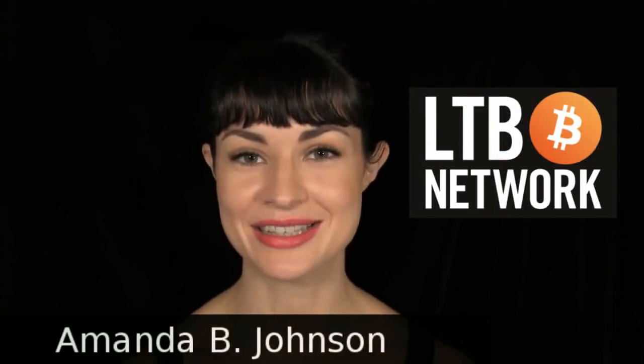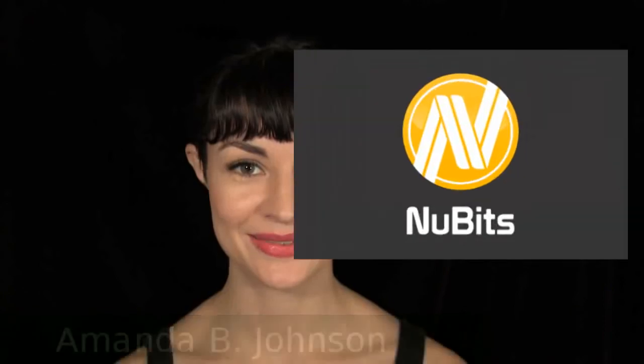Hello, and welcome to this special edition of The Daily Decrypt, independent member of the LTV network. I am your host Amanda, and today's episode is brought to you by NewBits. Lots of people want to know how they can get Bitcoin without using an ID. Here are the top five ways.